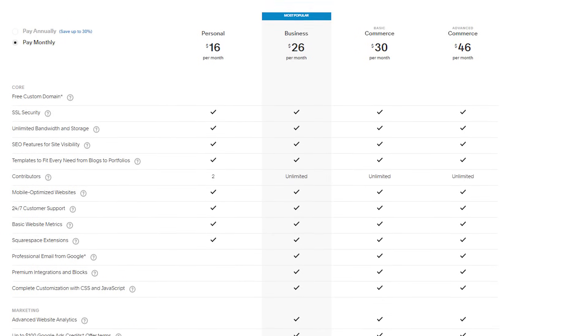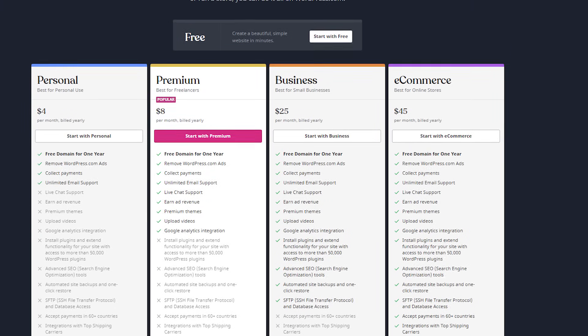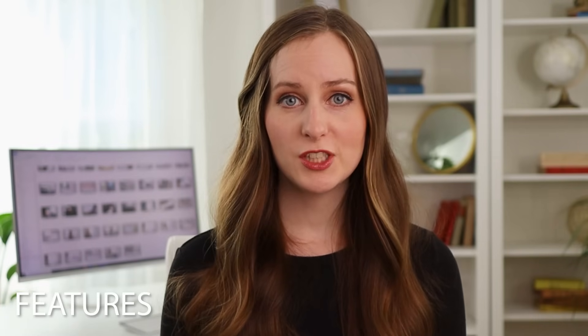Beyond these three most important features, there are a couple of other things you'll want to consider. One of them is price — how much can you afford to spend on your website? Squarespace plans start at about $16 per month, or $12 per month if you're paying annually. WordPress is actually free, but you're going to have to pay for hosting, which starts at around $3 or $4 per month. Typically, after the promotional period ends — which might be after the first one to two years — you're going to be paying more like $12 to $20 per month. The other thing to consider is any specific features that are important to you, like a slideshow, e-commerce, or a quiz, and whether your chosen platform supports those.